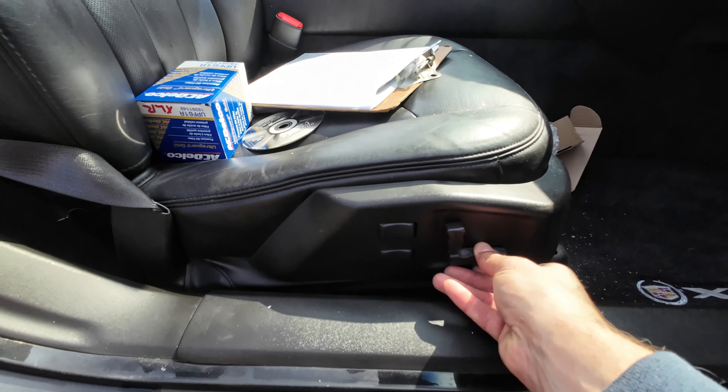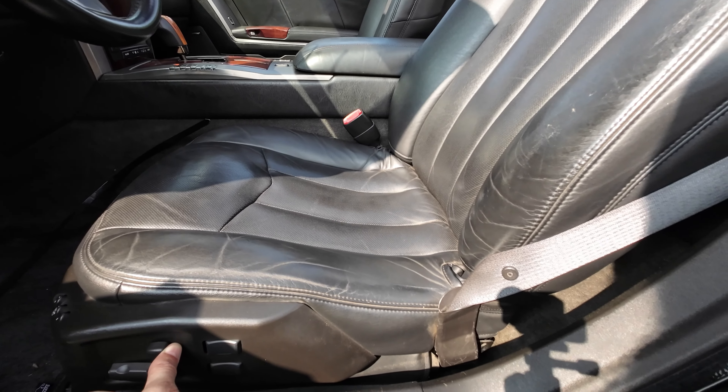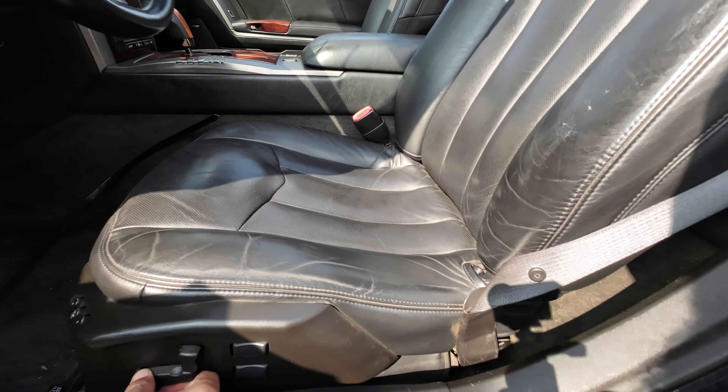The doors, all that stuff works. They just dumped it because of check engine light problems. Power seats all work — I'll be selling them as a pair.